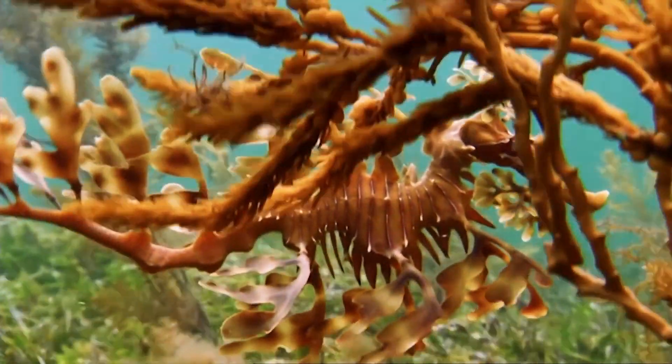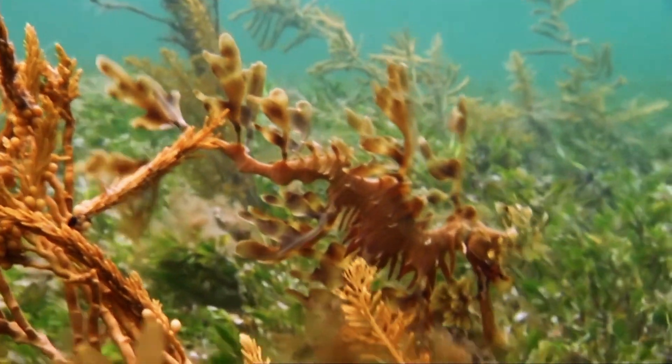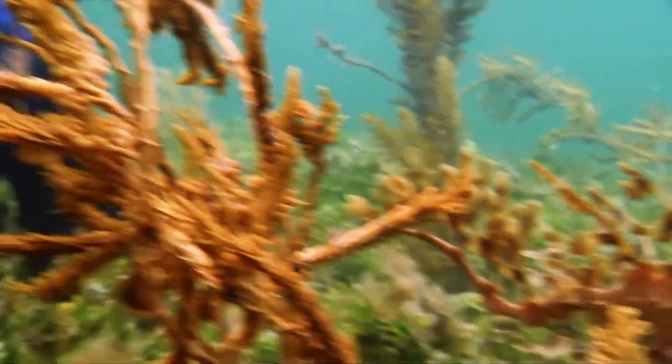There are ongoing efforts to protect this remarkable creature in real life, as it represents the complex and fragile biodiversity of our oceans.